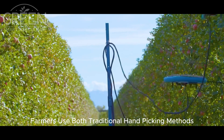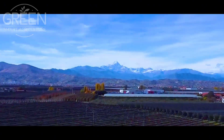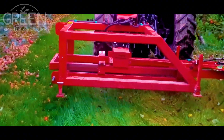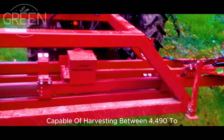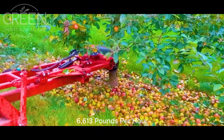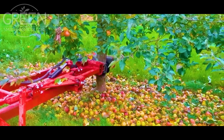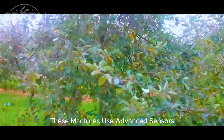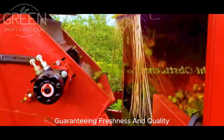Farmers use both traditional hand-picking methods and modern apple-picking robots, capable of harvesting between 4,490 to 6,613 pounds per hour. These machines use advanced sensors to delicately pick each apple, guaranteeing freshness and quality.